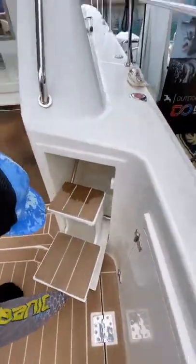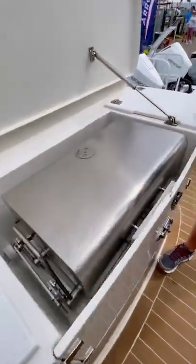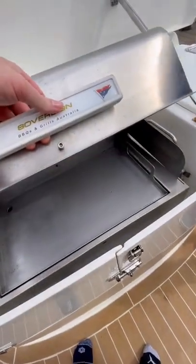One of the coolest features of this boat is the wet bar located in the cockpit. They squeezed a full camp grill into the wet bar. Usually boat builders will opt for an electric cooktop, so I thought this was especially cool.